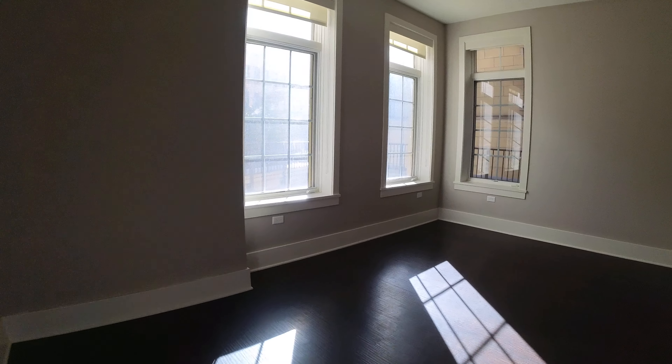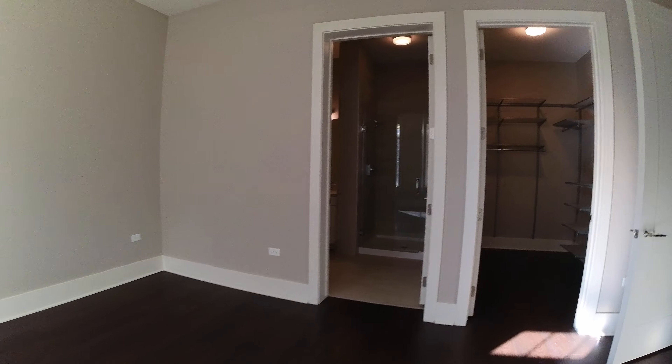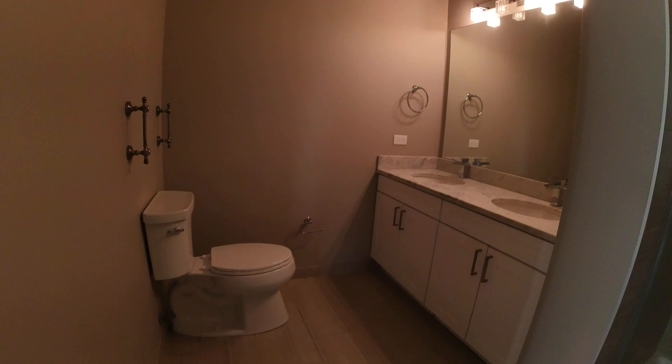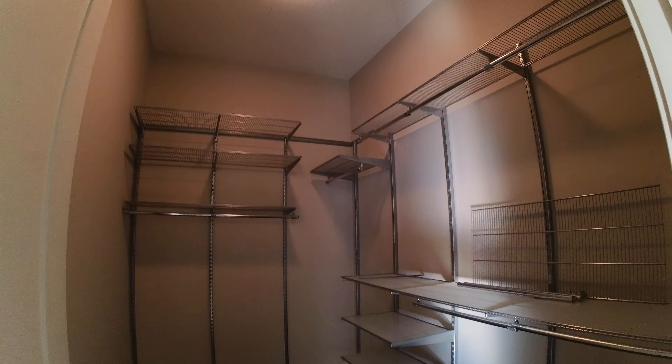This is the en-suite back bedroom. It will easily fit a king-size bed. It's got a shower, double vanities, stone countertops — very spacious. This apartment has a lot of closets. This is the walk-in closet in this bedroom.